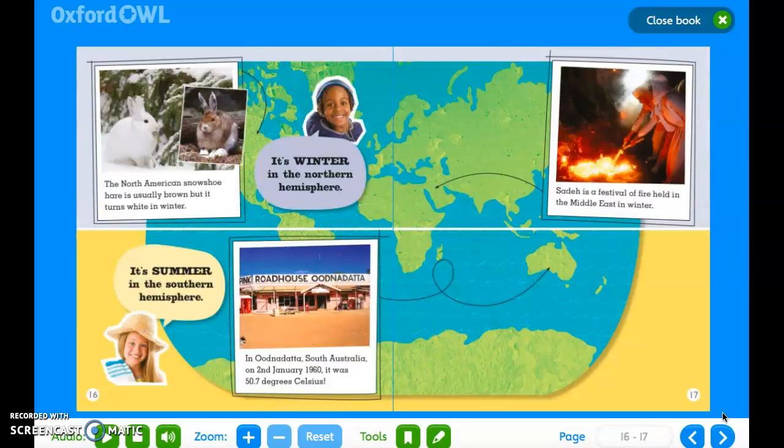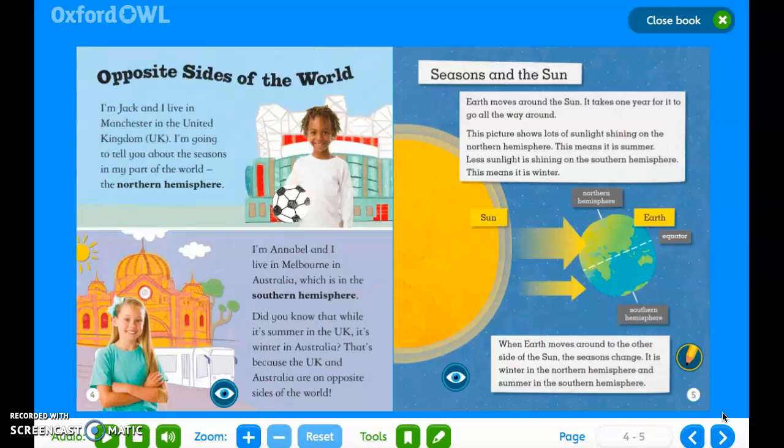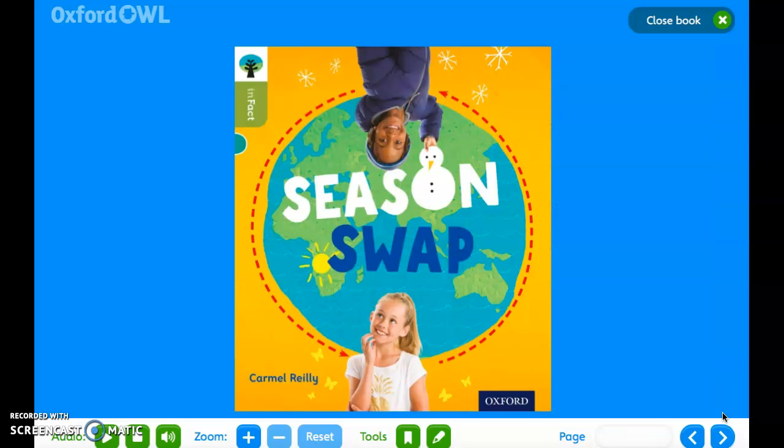Now that I've finished reading, go all the way back to the beginning and have a go at reading it yourself. If you are struggling, you can listen to me read it one more time. Or down here on Oxford Owl, you have the play button where they will read it to you.